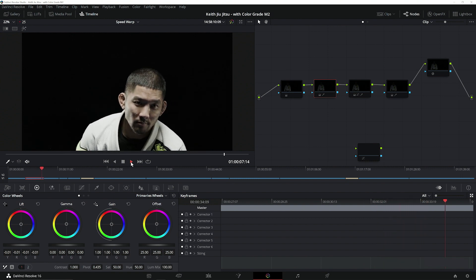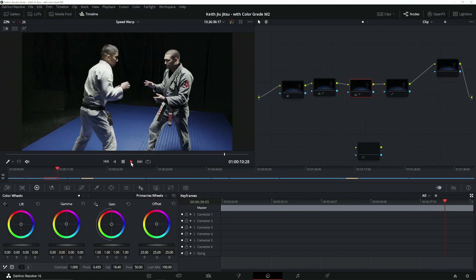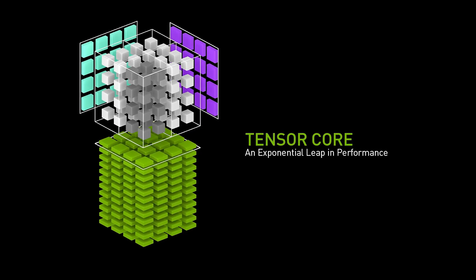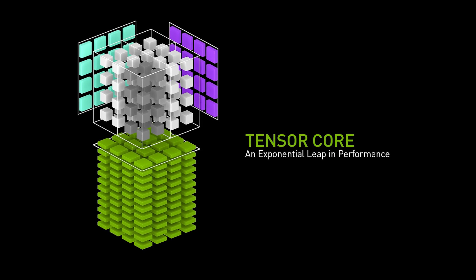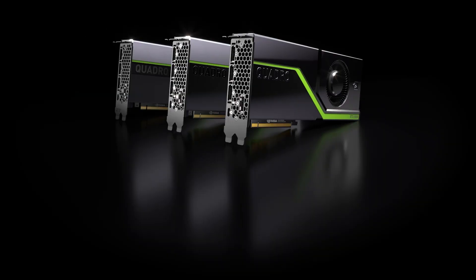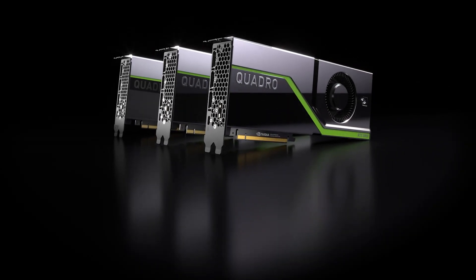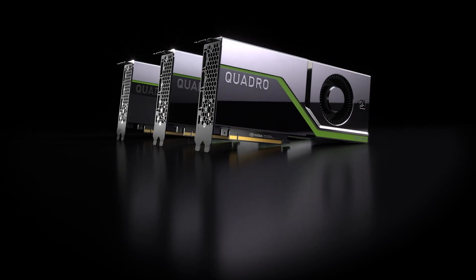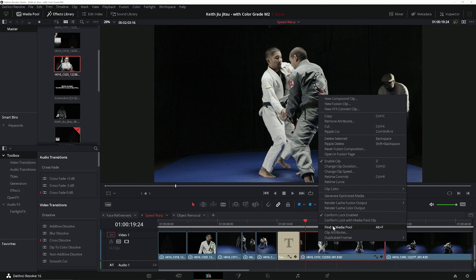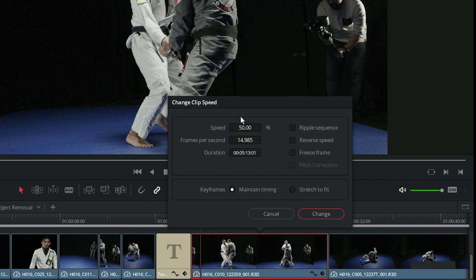When working on a video project, a common task is to slow down the action, giving viewers a chance to appreciate a particular action sequence. Resolve has introduced its Neural Engine, which utilizes GPU accelerated AI-based neural networks to improve the results for things like slow motion effects. NVIDIA's RTX GPUs include integrated tensor cores designed to accelerate AI inferencing functions. Let's take a look at conventional methods for retiming video and compare them to AI-based retiming. We'll be retiming the first clip in our sequence to 50% of the original frame rate.